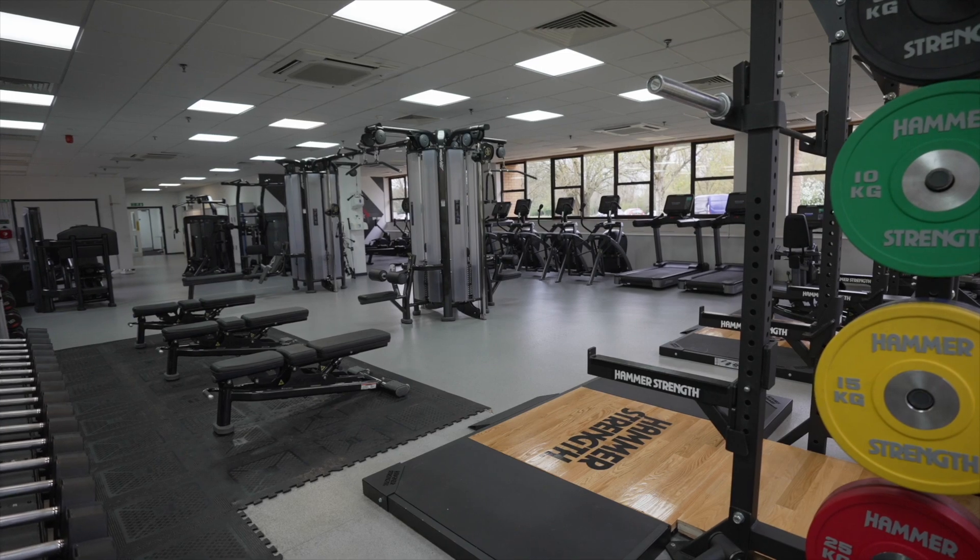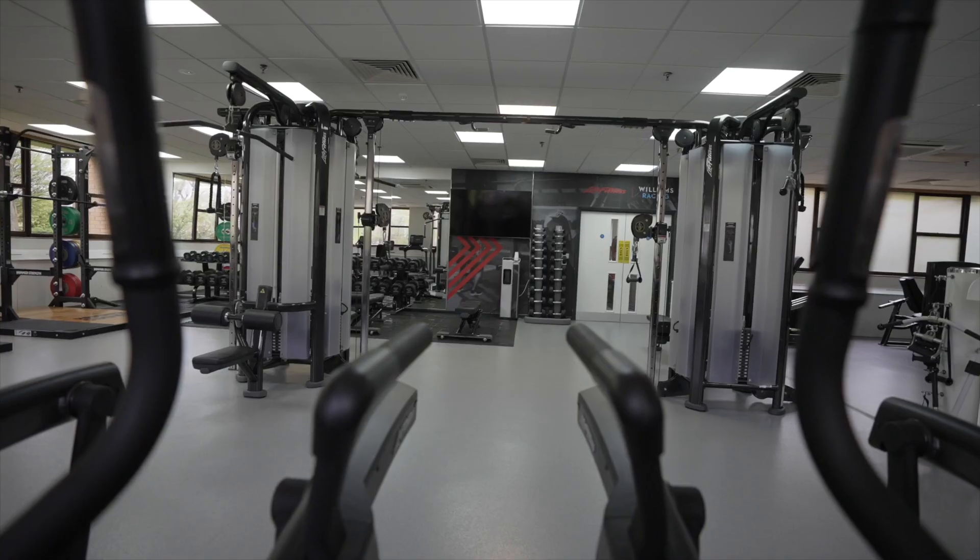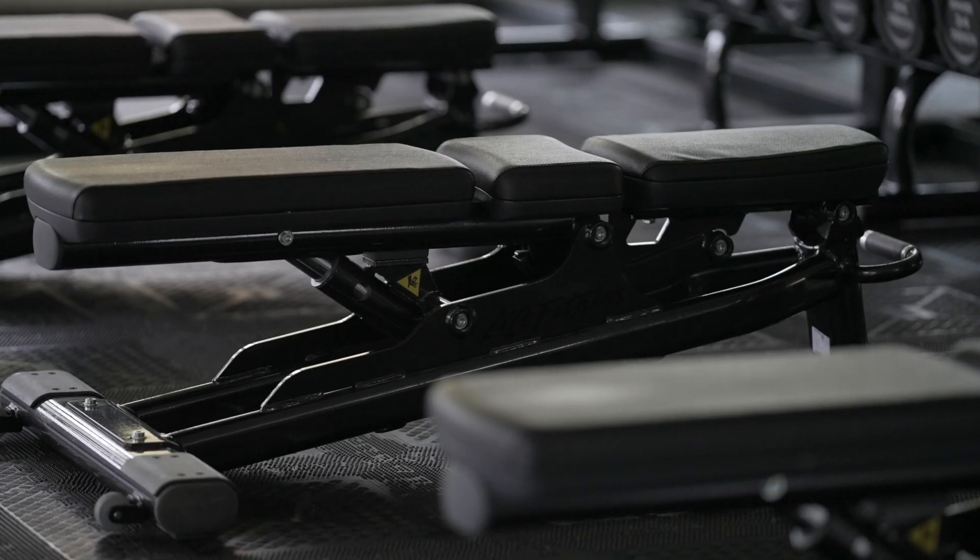Within Williams Racing we have an incredible gym facility that is kitted out with everything you could possibly imagine from Life Fitness. It has everything required to train every part of your body for what we both need trackside and within the factory as well.